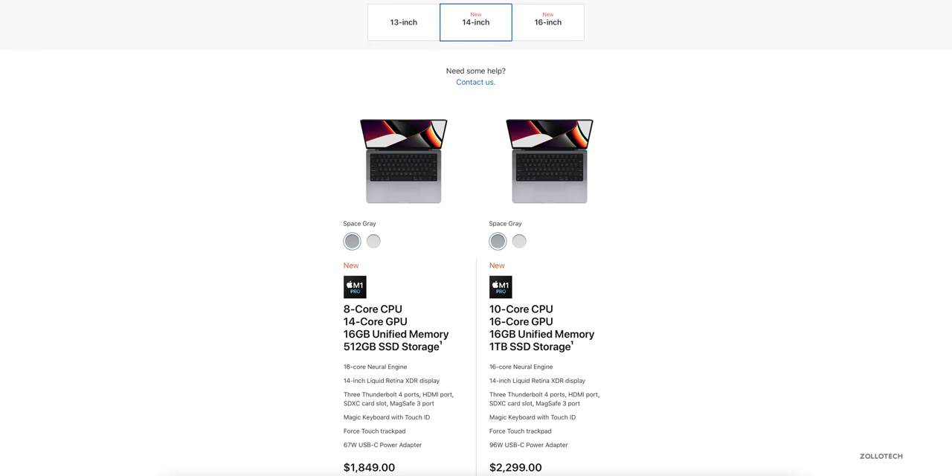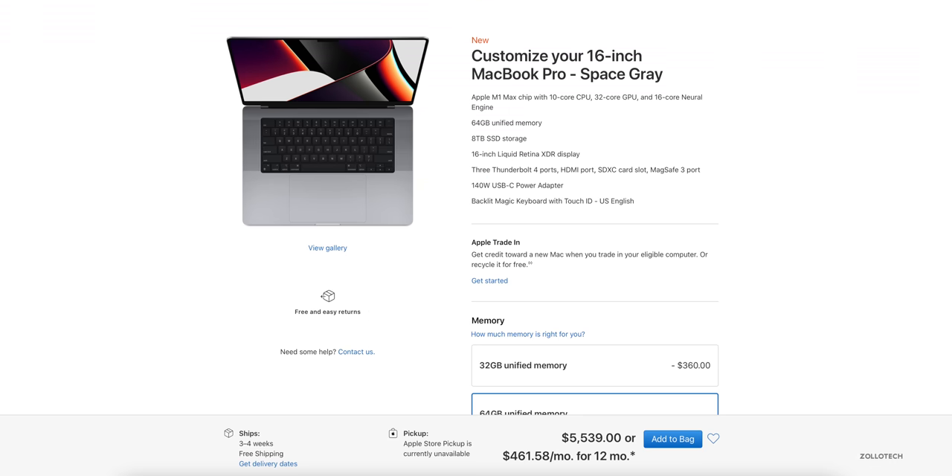The regular M1 still stays around with the 13-inch version of the MacBook, similar to what's in the background here. You can still order that and it doesn't get a price increase. The new Macs go over $6,000 if you opt for eight terabytes of storage, so you can really max these things out — not for everyone, but I do think they'll be great.